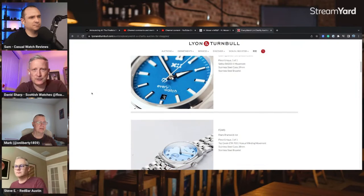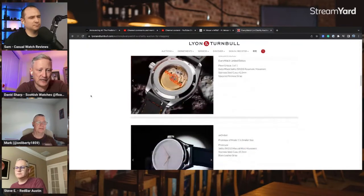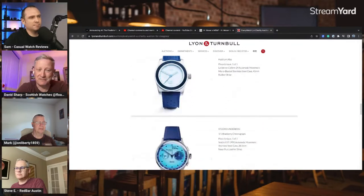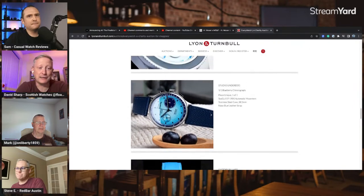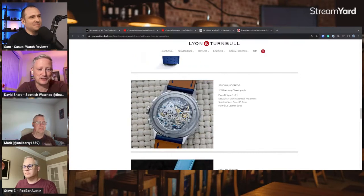It was just shy of 60,000 UK pounds — probably about 75 to 80,000 US dollars. We were pretty gobsmacked; we were hoping maybe 25 to 30 on a good day. Things like the Studio Underdog piece — the equivalent buyable product is about 550 to 650 dollars — sold for 16,000 pounds. Somebody who bought it wants to remain nameless but is apparently very happy with their purchase.